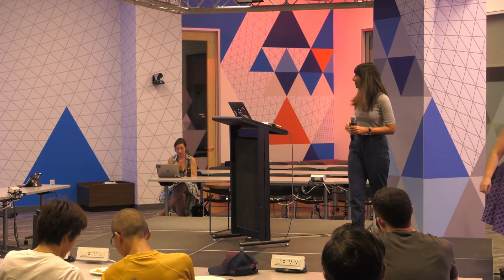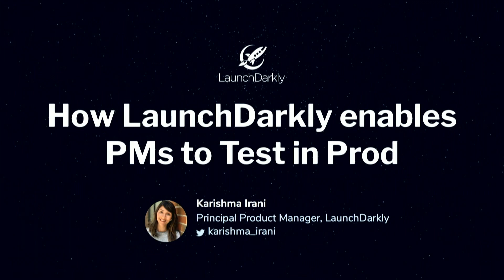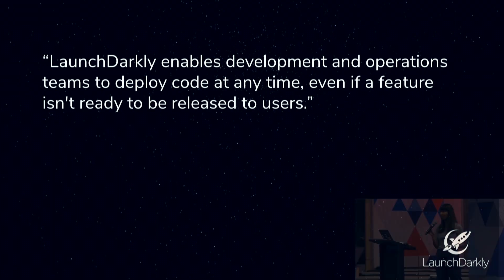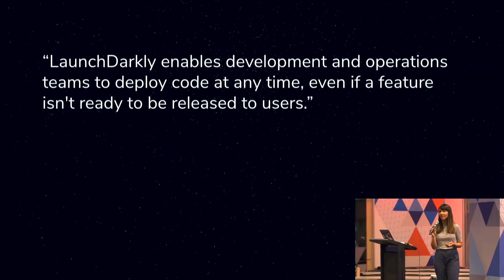Thank you. So hi, I'm Karishma Rani, product manager at LaunchDarkly. For anyone who may not be familiar with what LaunchDarkly does, LaunchDarkly enables DevOps teams to deploy code at any time, even if a feature isn't ready to be released to users. The TLDR version of that is helping you and your team separate when you release and when you deploy. Engineering teams can deploy at any time, and when the product teams or marketing teams feel comfortable releasing it to customers, they can go ahead and ship it.